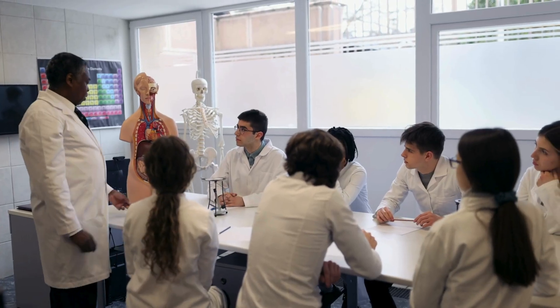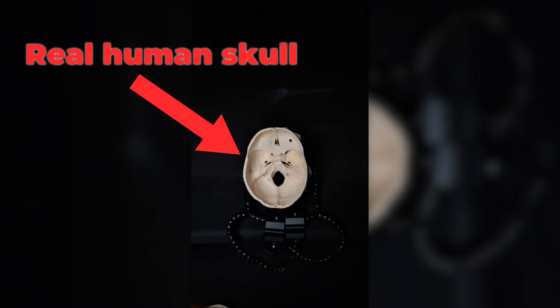I had worked with cadavers in medical school doing anatomy and physiology courses, but never had I gone to this level in my own personal business to verify technology. I had a real human skull to work with to test whether different products work or not. Anything for science, right?